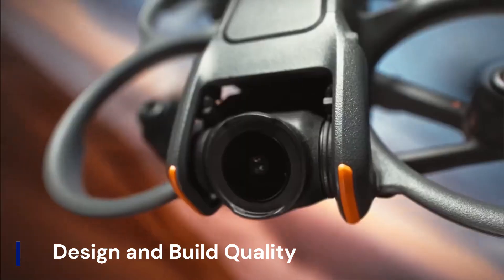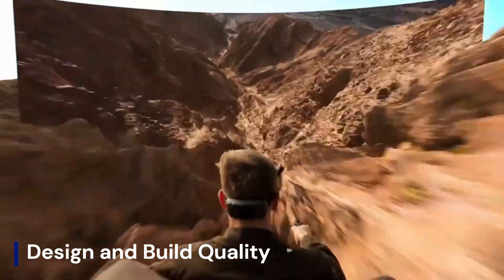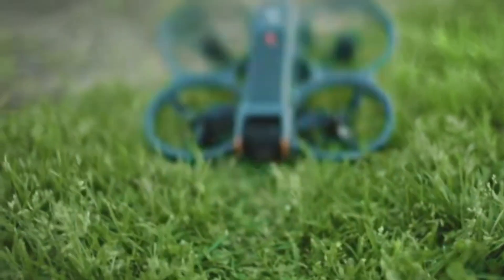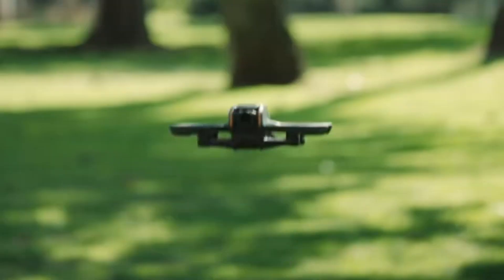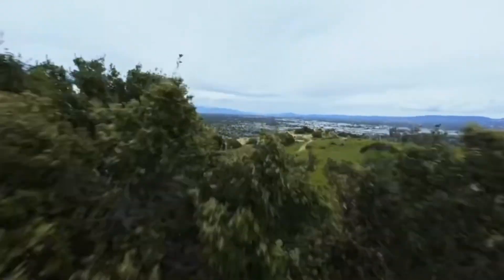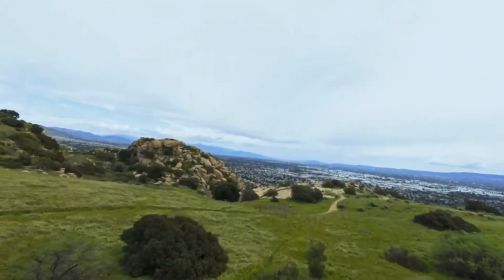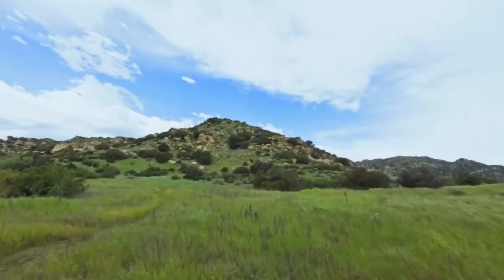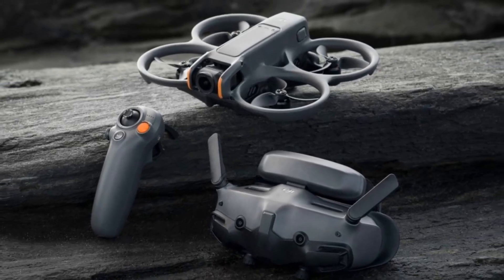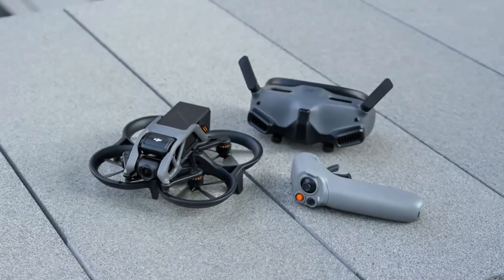The DJI AVIDA 2 features a compact duct design that's both aerodynamic and durable. Its reinforced prop guards and improved internal structure make it more crash-resistant, ideal for tight indoor or urban flights. Despite its ruggedness, it remains lightweight and portable, perfect for travel. The updated frame also enhances heat dissipation for better performance during extended flights.